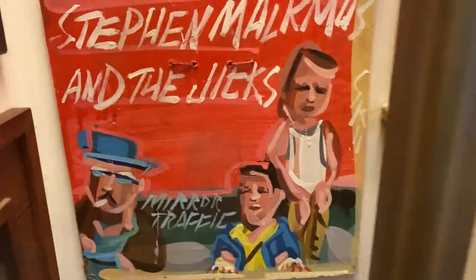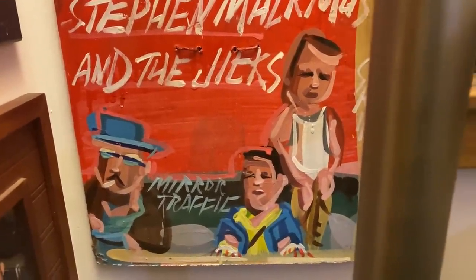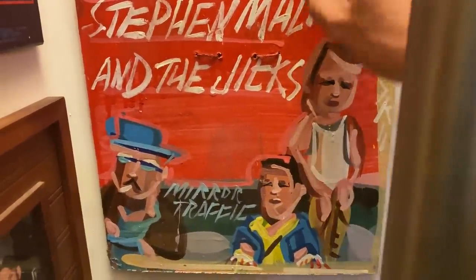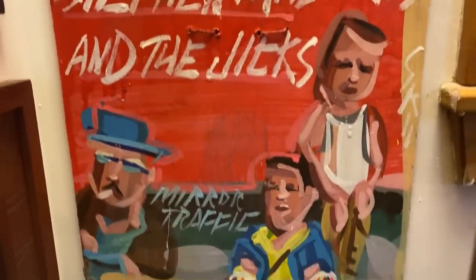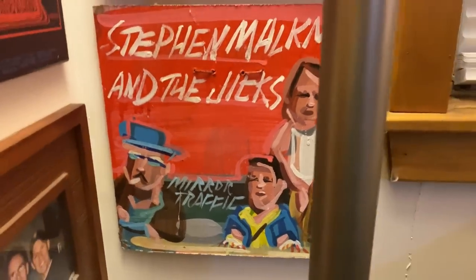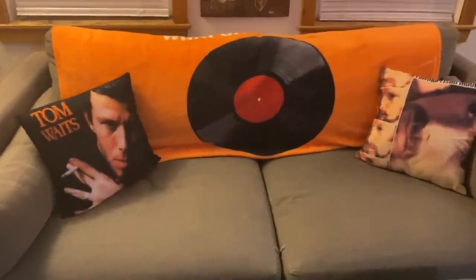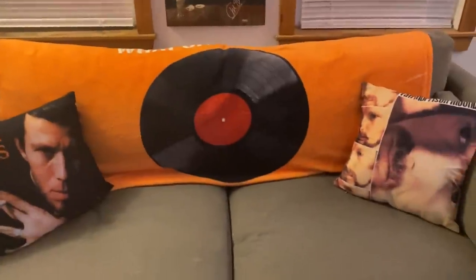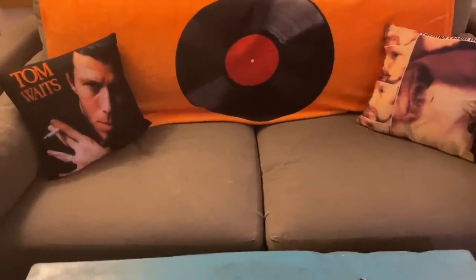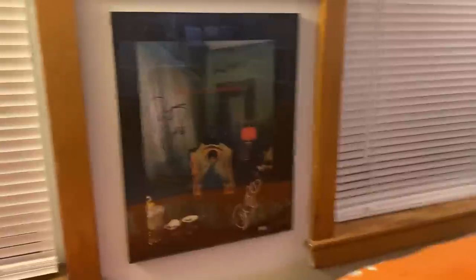This is a pretty nice piece — when Stephen Malkmus and the Jicks put out a record, this was a promotional painting for the new record. It is literally hand-painted — a promotional piece given to the store. I just thought it was amazing. This is some seating area. I've got my Van Morrison pillow and my Tom Waits pillow — two of my favorite records of all time. Above my couch is a poster signed by Spoon. When Transference came out, they all signed that.